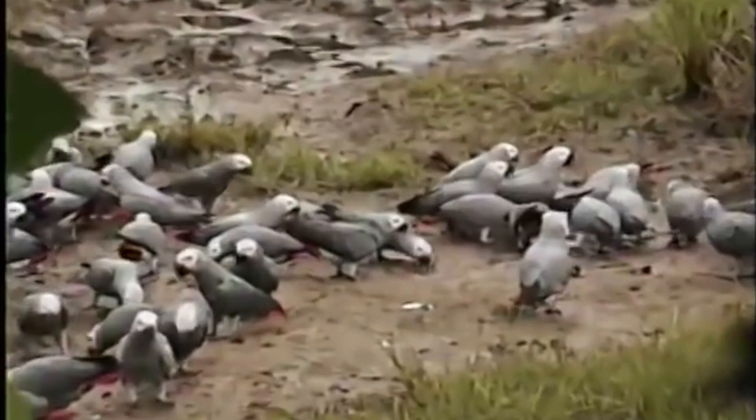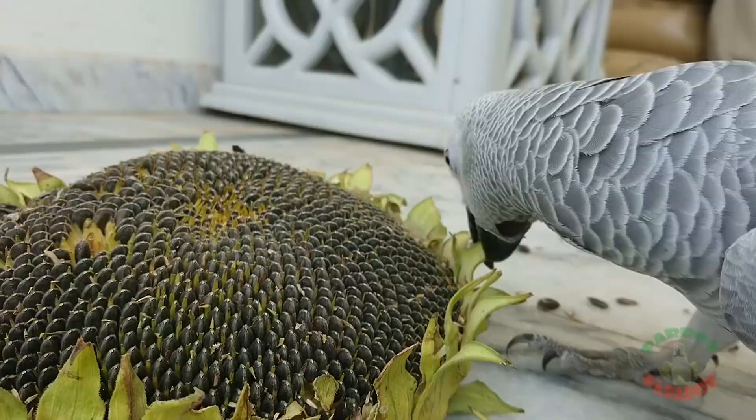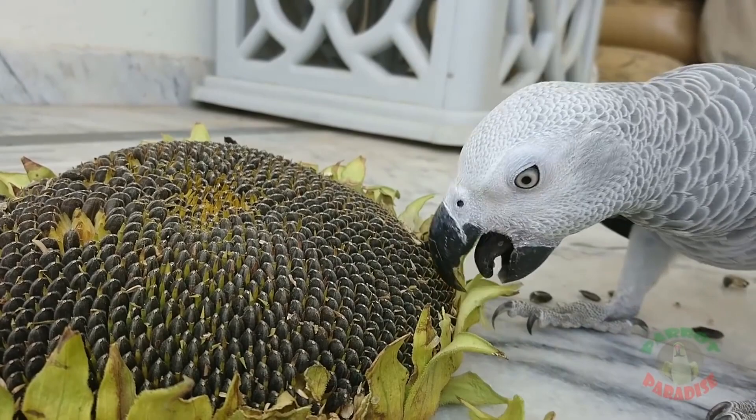As for nutrition, the African Grey is partly a ground feeder. In the wild, it feeds on fruits, nuts, seeds, flowers, tree bark, and even insects and snails. In captivity, it eats bird pellets, which are a special formula designed to give birds the most nutrients in every bite while preventing selective eating. The Grey also eats nuts, seeds, and lots of fruits and vegetables — not so different from its diet in the wild.